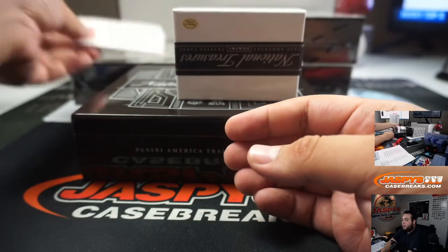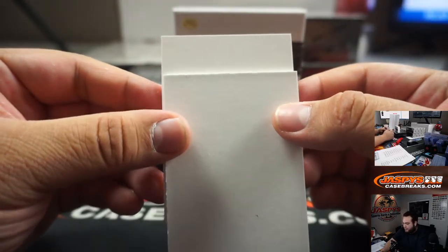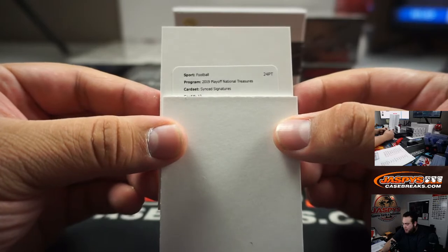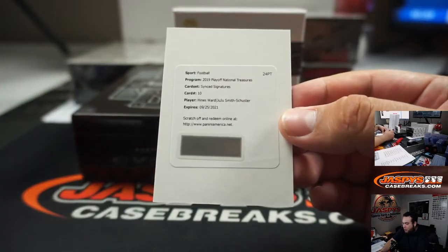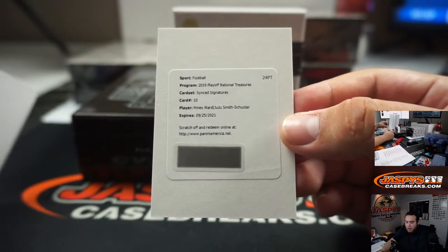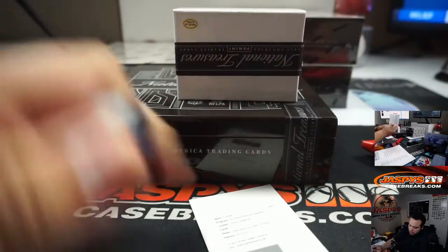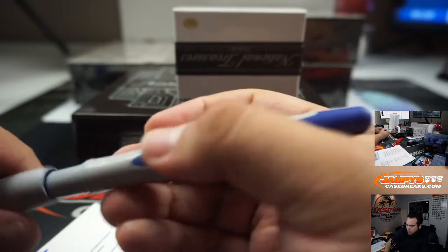Let's go with the redemption now — who is this? Synced Signatures, card number ten. It's Heinz Ward and JuJu Smith-Schuster — nice, dual autograph. Going to the Steelers, Patrick Evans with that one.